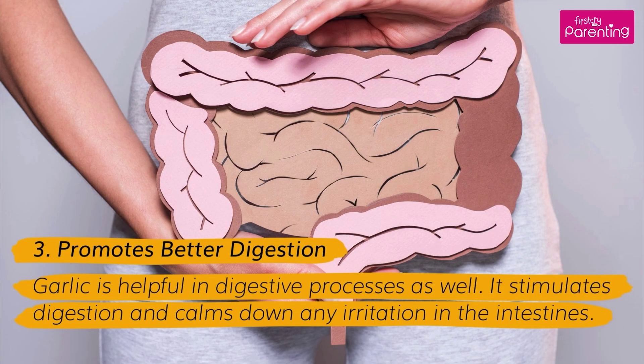Benefit 3: Promotes Better Digestion. Garlic is helpful in digestive processes as well. It stimulates digestion and calms down any irritation in the intestines.